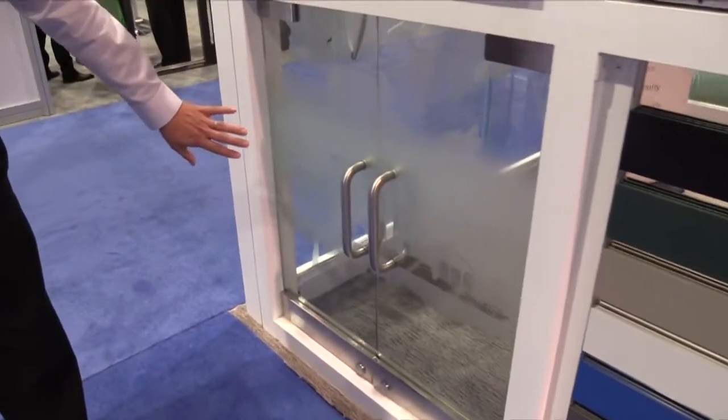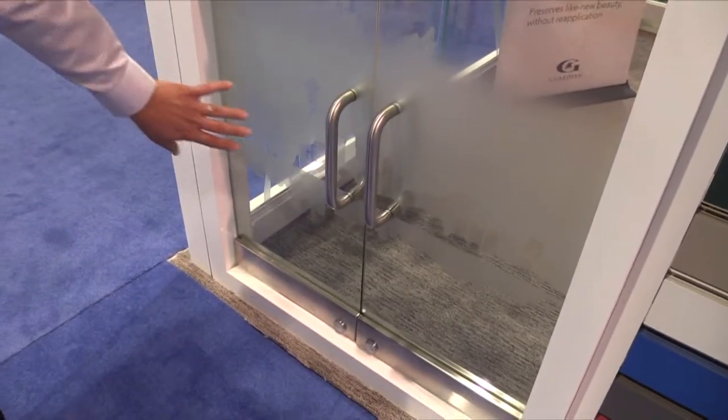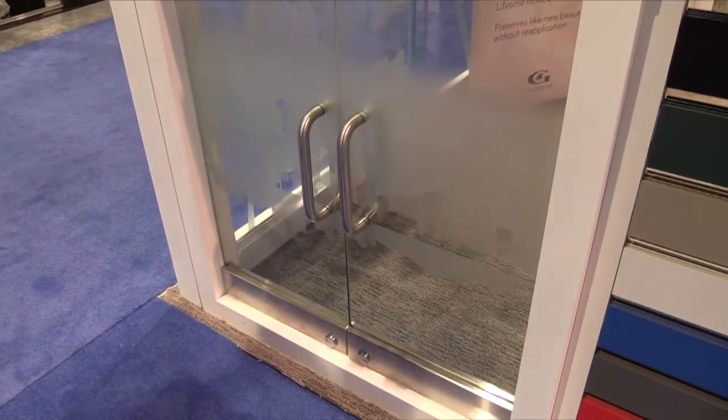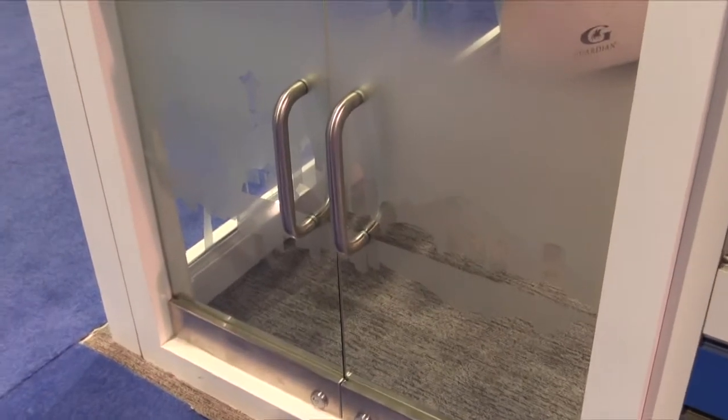We do do all-glass entrances. This one here, again, we're trying to highlight what we do on our art side. This has got a multi-tiered carved sandblast in it — it almost gives it a grayscale look of the Seattle skyline there.